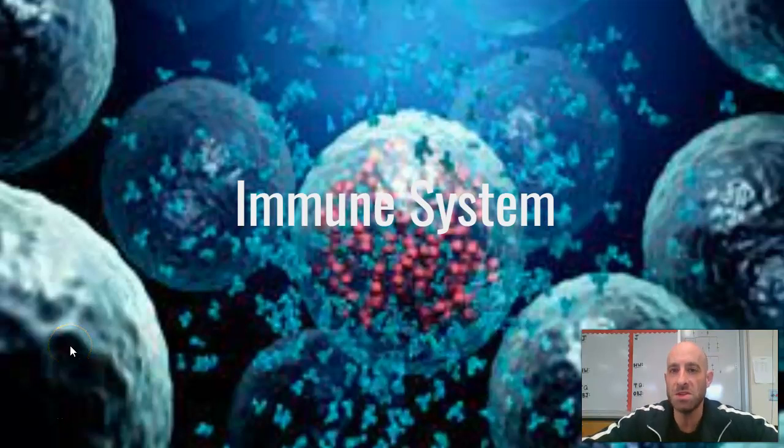We're going to finish off the blood unit with just taking a closer look at the immune system and how it works. We focused in the blood unit on the white blood cells, the leukocytes, and the differences between them and some of their functions. But we're going to go a little bit further in depth on specifically the immune system.